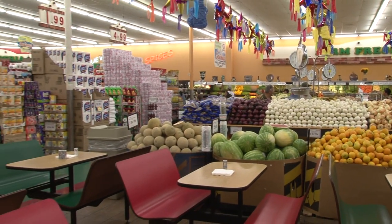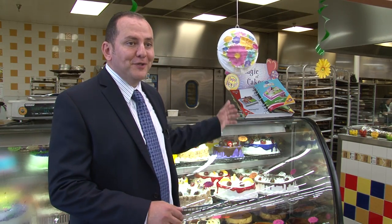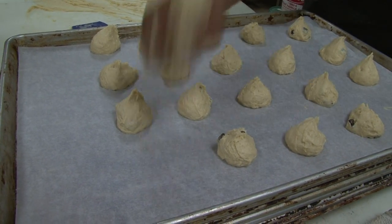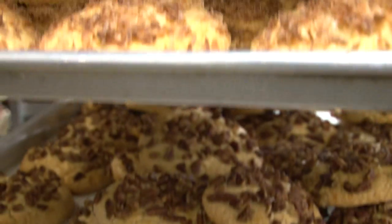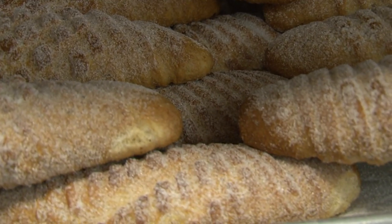Our first stop was the panaderia. If you've never seen a Mexican-style bakery, this is ours. We make everything from scratch here. We use very little products that are already made. Everything here starts with your basics — your sugar, your flours — and they come up with all these amazing cakes and desserts.